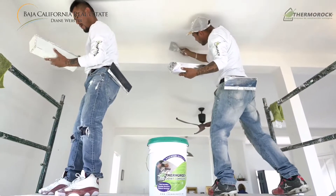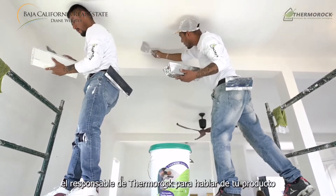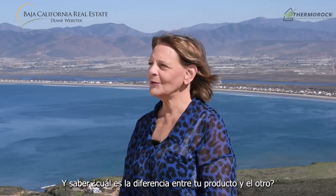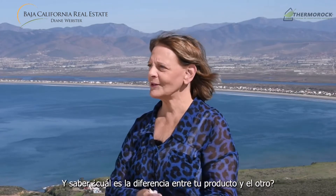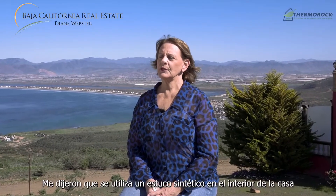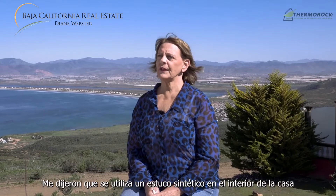I contacted Jaime, the owner of ThermaRock, to talk about his product, explain my problems with my house, and ask what the difference was between his product and the other. When I first inquired about SIPs, I was told you use a synthetic stucco on the inside of the house — it covers all the joints, you trowel it on the inside, trowel it on the outside. No need for cement bond, no need for painting, no need for siding, no need for drywall.